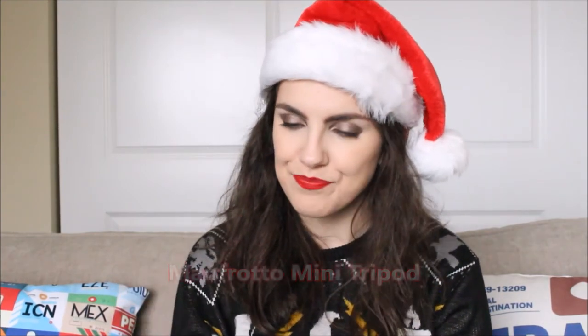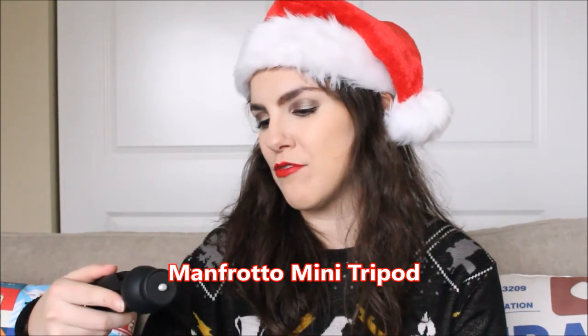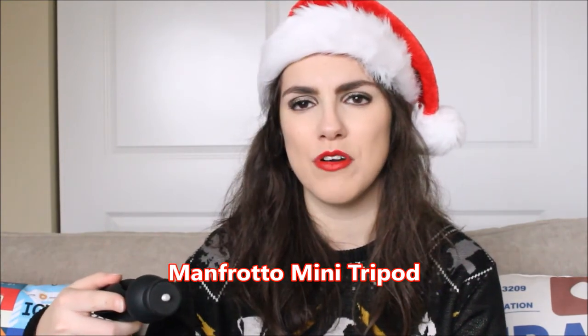Moving on to mid-price gifts, so gifts in the $20 to $50 range. The first one I want to show you is this mini tripod from the brand Manfrotto. I got this year and I love it — picked it up from Amazon and it's a fantastic tripod.